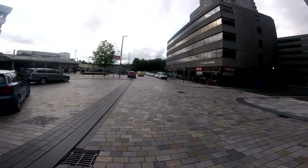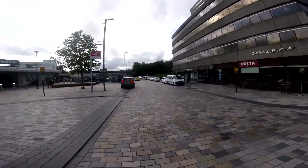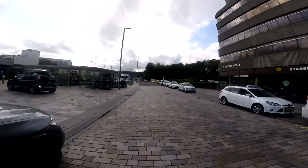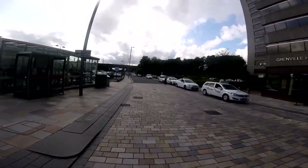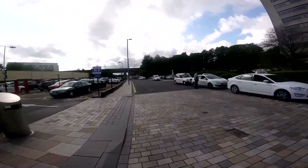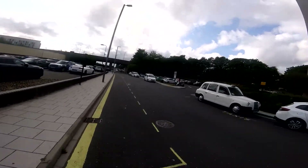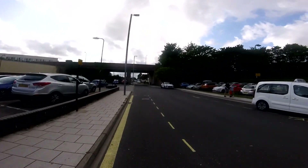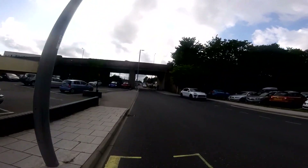The cycle route from town to Shirley, round the back way. This is the police station. Is it a dead end?